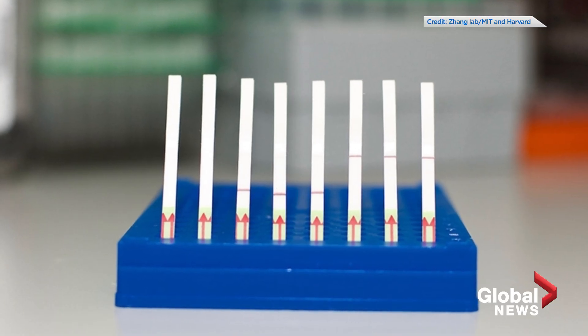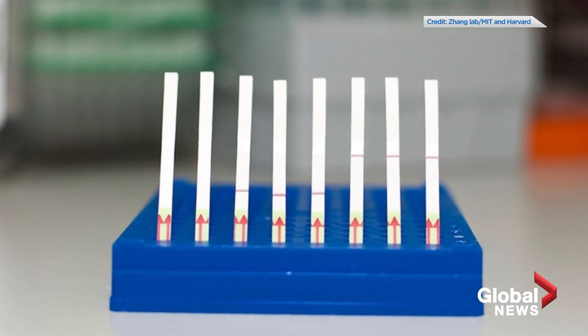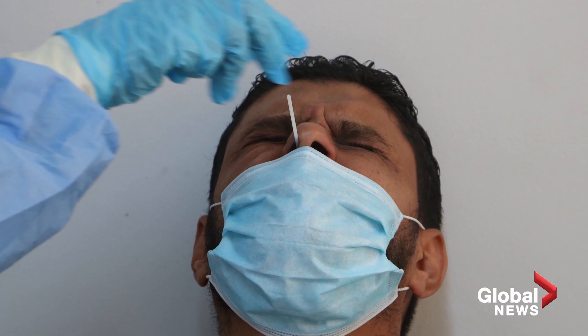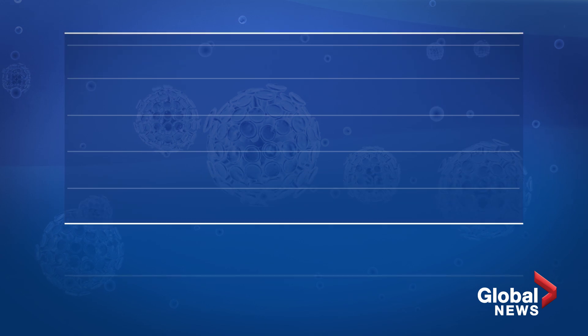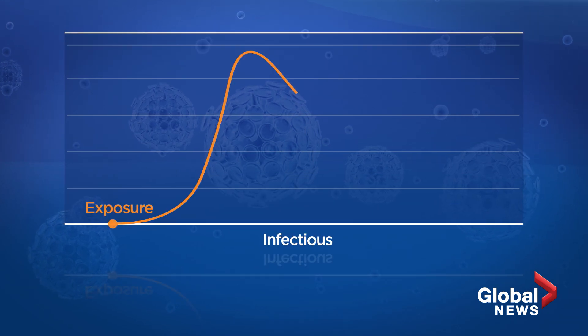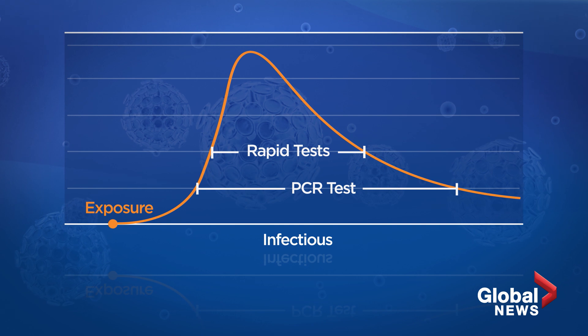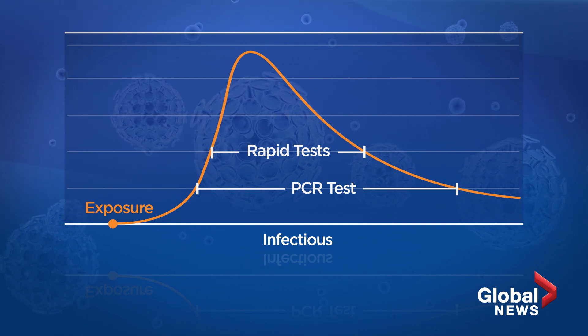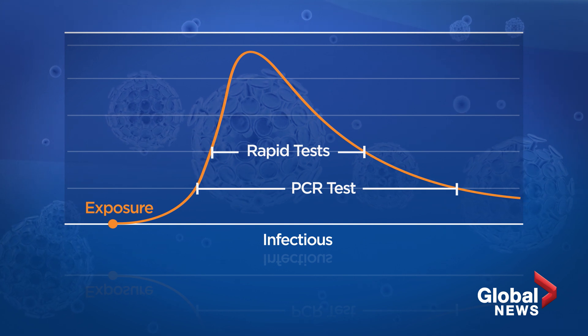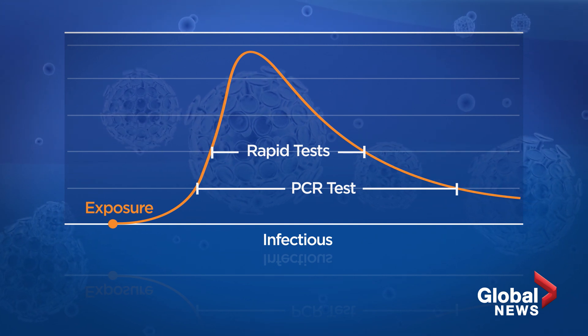These at-home paper-strip tests look for antigens in the saliva. Unlike the standard PCR test, which is highly sensitive, these tests require more viral particles in order to detect COVID-19. So they would likely only find people positive for the virus during the window when they're likely to be transmitting it. This means there's a chance people could receive false negatives. So they're quick, they're cheap, you can do them every day, but they're not as accurate.